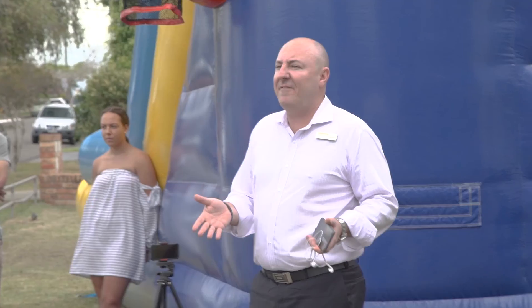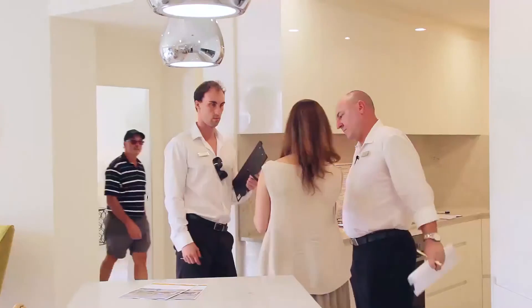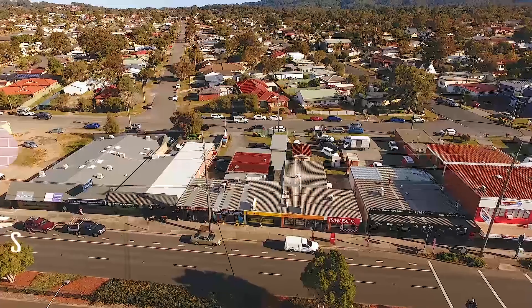I'm Craig Fisher and I'm a principal real estate agent on the sunny central coast of Australia. With my sales force Blake Gray and in-house stylist Lee Taylor from Bebido, let us show you the day-to-day life of a top-performing Australian real estate agency. Come on, let's take a look.